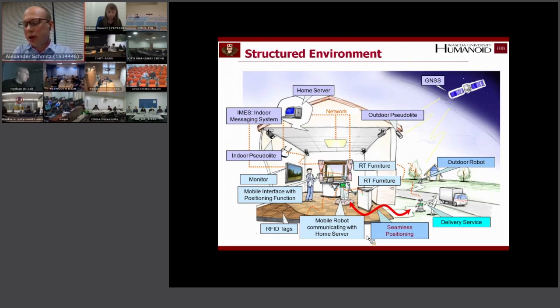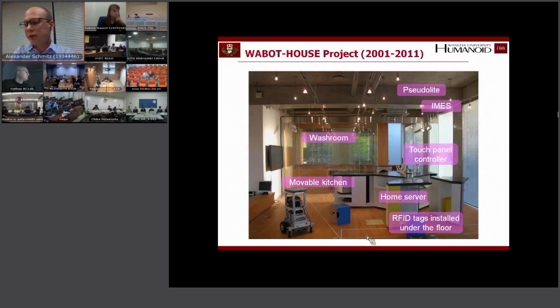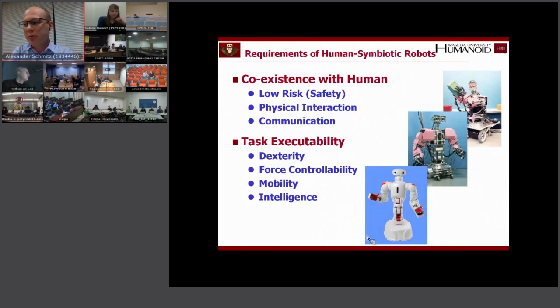One more thing I want to mention before speaking about compliance is the Wabot House. As you may have learned during this lecture series, it's very hard for robots to interact in unstructured environments. The goal in this research project was to structure the environment for the robot in order to help it. They developed an indoor navigation system to enable seamless navigation from indoor to outdoor, using GPS-compatible signals for indoor navigation. They actually built this house in Gifu prefecture, with a movable kitchen and indoor navigation system.